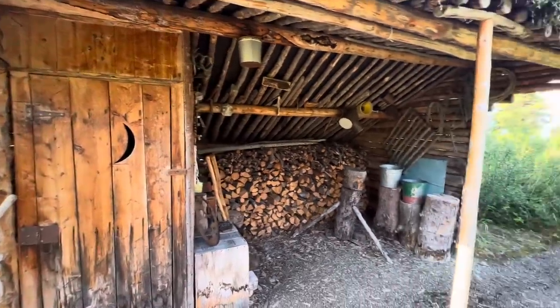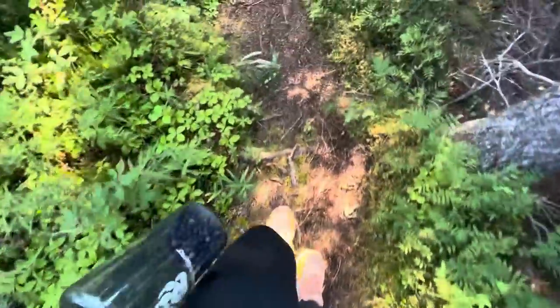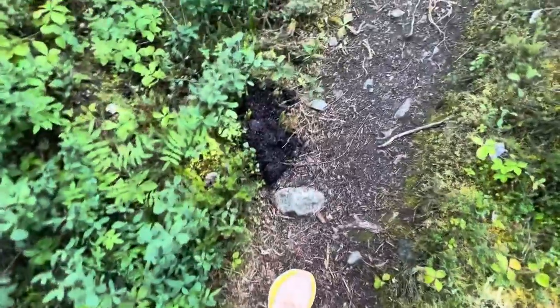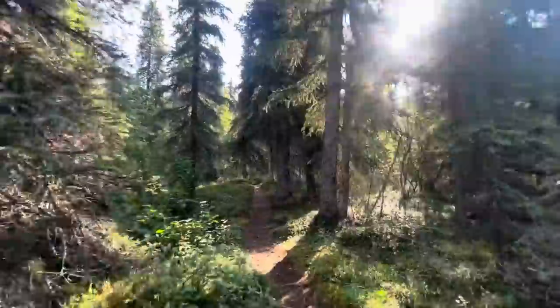Not far away is the outhouse, woodshed, and the hiking path to Teetering Rock. We are starting on the Teetering Rock hike, which is right on the other side of the cabin. Oh, look at that bear poop! It's about 500 feet elevation gain and less than a mile from the cabin.